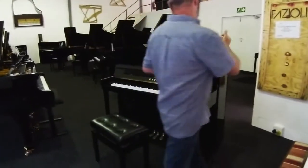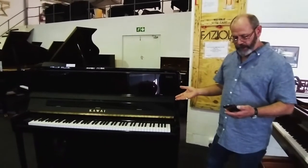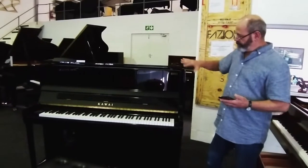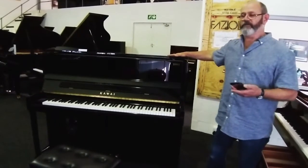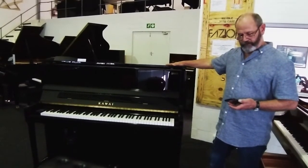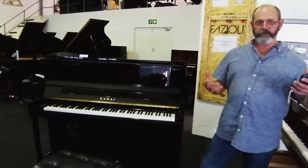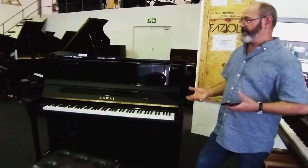Another couple of things to note: if I open the top lid of the piano, which is quite a normal setting when you're just playing the instrument, you get another level of sound coming from it. And when you're playing music through the piano, if you put your hand anywhere on the instrument, I can feel the whole piano is vibrating wherever I touch it. It's an incredible concept that this beautiful acoustic piano has been transformed into a sound system that compares with virtually anything out there.